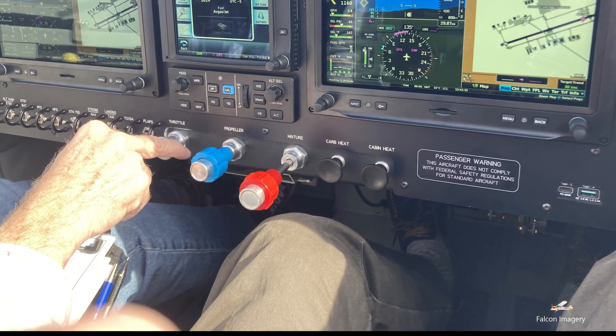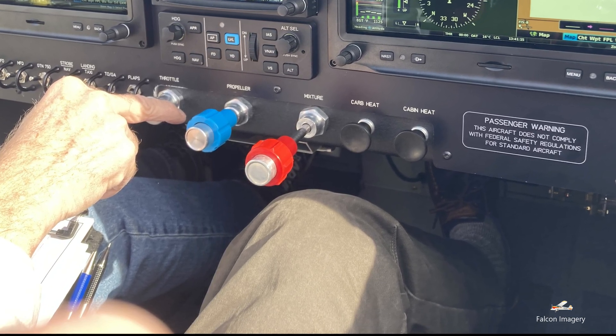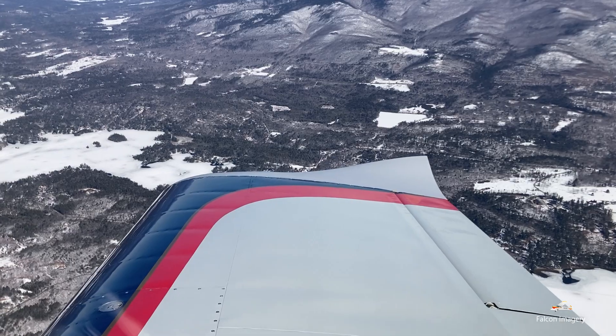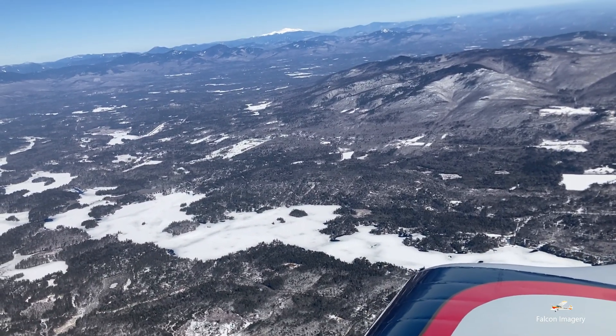The RV7 has a max gross weight of 1,800 pounds and sits two people comfortably. I initially had some concern about fitting in the plane, as I'm 6'4" and 180 pounds. However, I was able to fit in it, albeit with not a lot of extra headroom. In regards to baggage space, it supports a decent amount of storage, with a max baggage carrying capacity of 100 pounds.